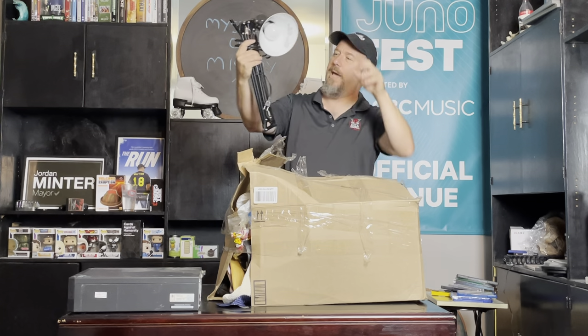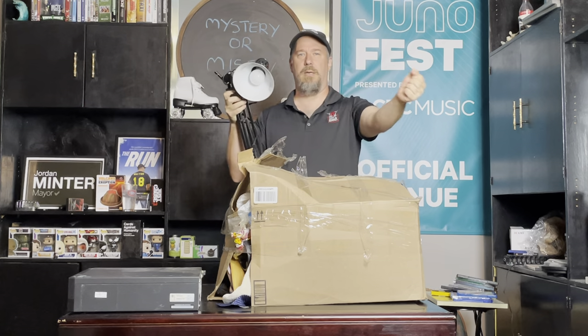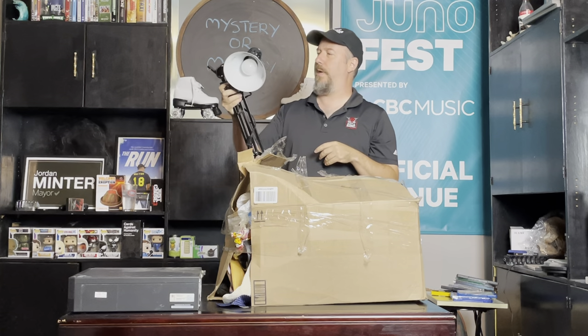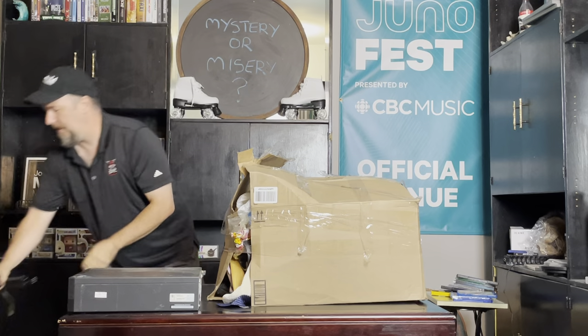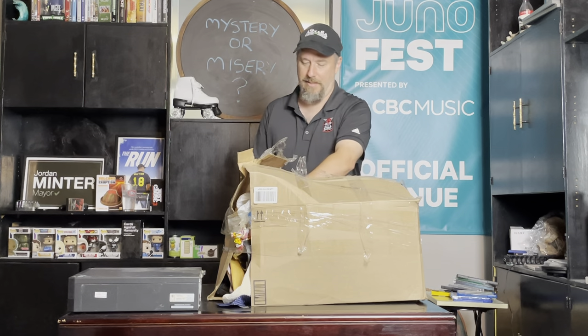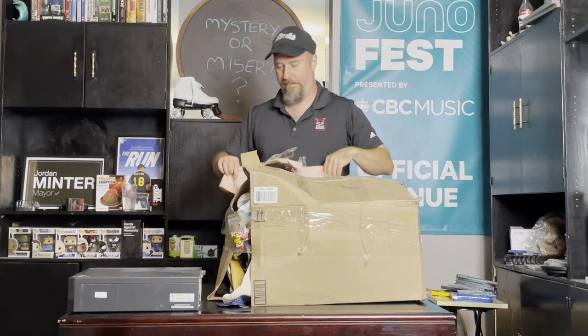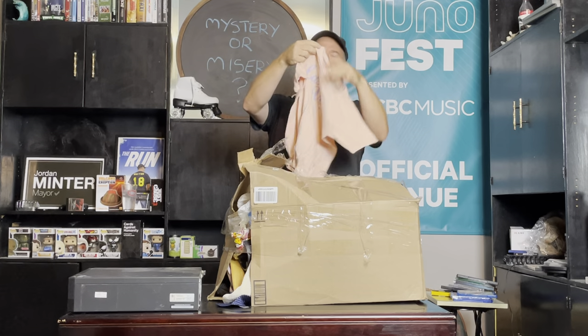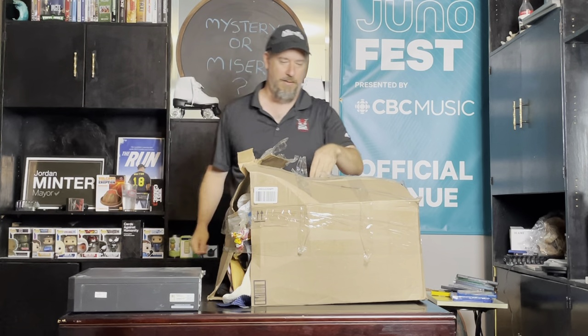A little dusty but looks like a telescopic lamp. If we're pricing things along, we could probably get $10 to $20 bucks for the computer if it's in decent shape. There's also a little kids shirt from Las Vegas — worth maybe 50 cents.